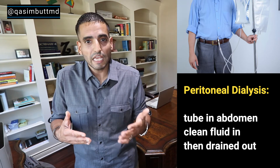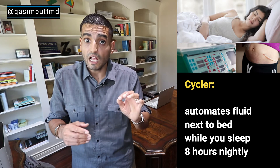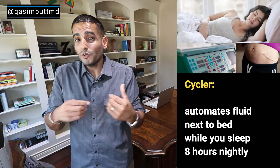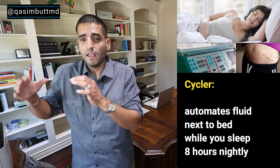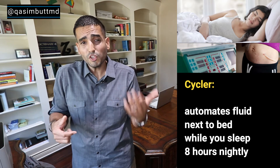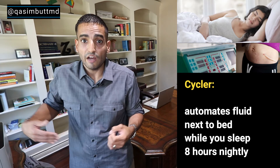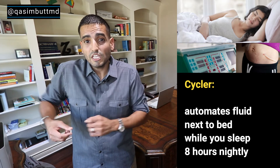You can do this several times a day manually, but most people choose to do this with the help of a machine called a cycler. This machine sits next to your bed on a nightstand at night — it's about the size of an old school VCR. You go to bed, connect yourself to this machine, which already has big bags of clean fluid on it. Over the course of about eight hours while you sleep, the machine pushes fluid into your belly and then pulls fluid out — very gentle. In the morning when you wake up, you simply disconnect yourself from the machine.